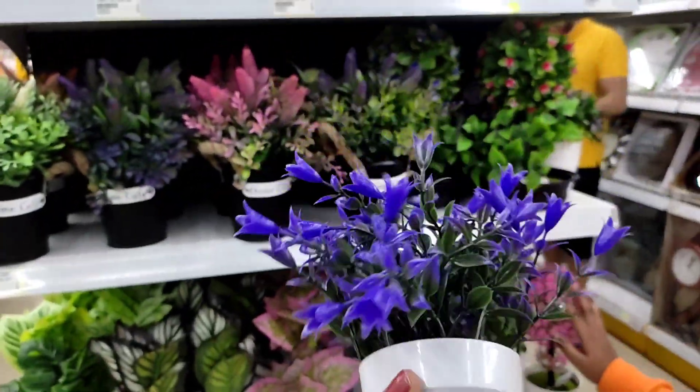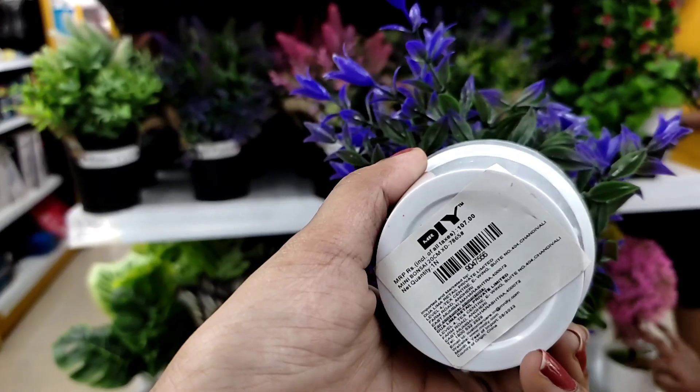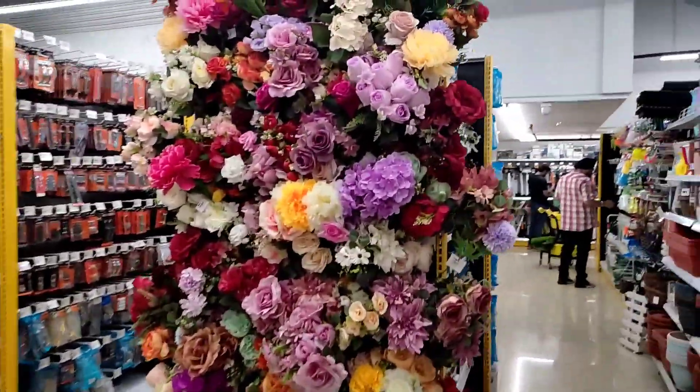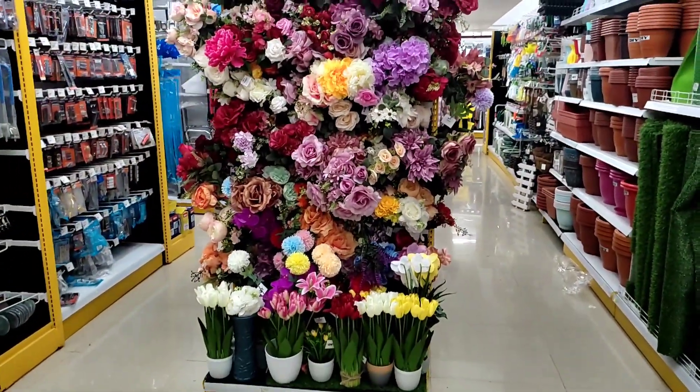It is at a very reasonable price. I think these flavors are very nice and colorful. It is a very beautiful home decor.